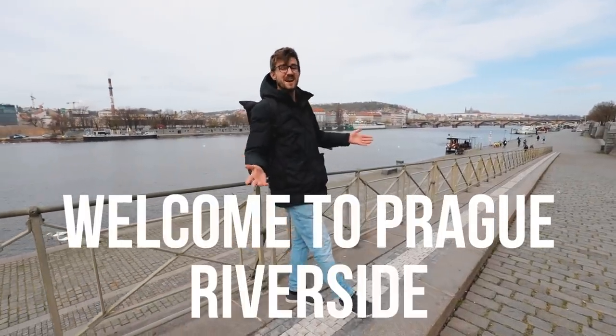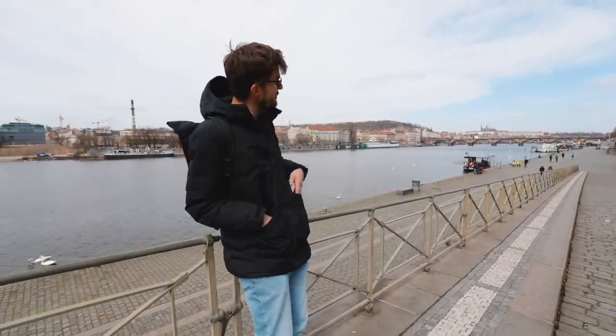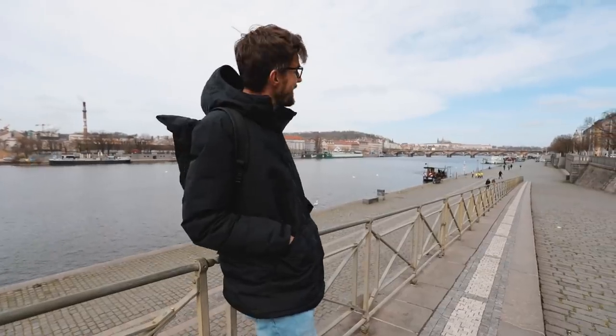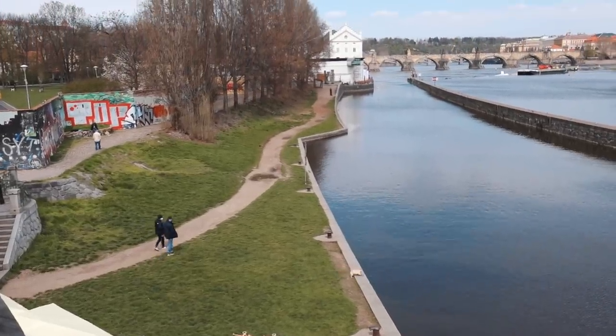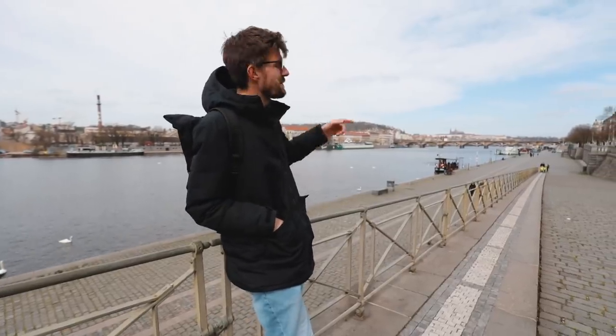Hello and welcome to Prague riverside, or as we call it Naplavka. Many people think that we have only one riverside in Prague, but no — we have many, because the river goes through the entire city and there are many other cool places where you can chill and hang around by the river. We're going to show you those places today, and many of them are much better than this spot.